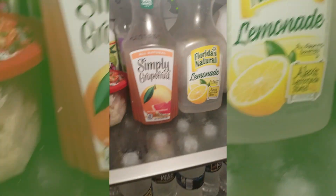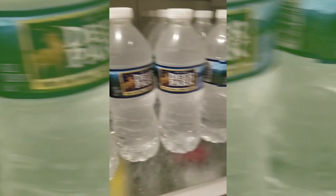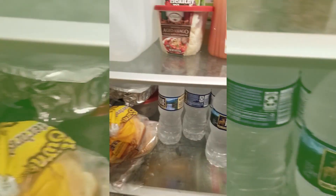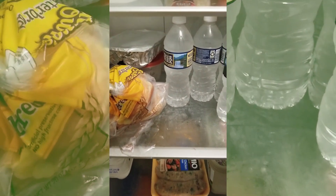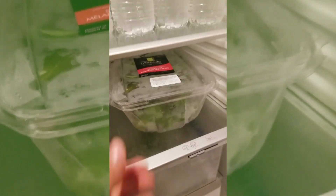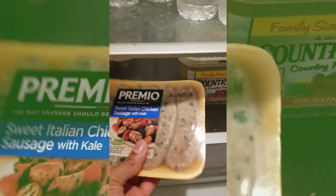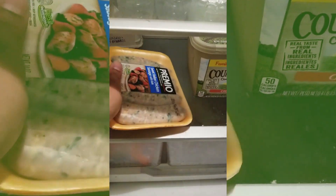But nothing's ever in here long enough to get funky. I take a gander at all of this water, and I think I'll grab me one because my throat's a little scratchy from work. I have spring mix — can't go wrong with a salad mixed with that. A sweet Italian sausage, which is just waiting for me to cook for dinner.